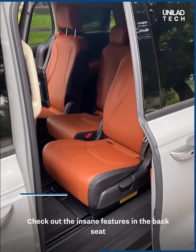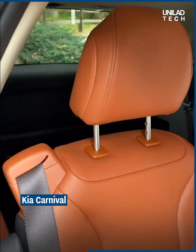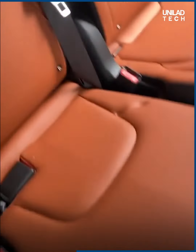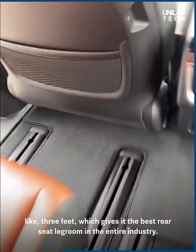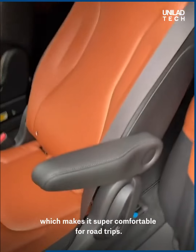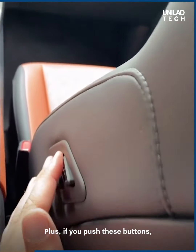This one costs $60,000 and goes 300 miles on a single charge. Check out the insane features in the back seat of the brand new Kia Carnival. All three rear seats slide, but the middle one in particular goes back about three feet, giving it the best rear seat legroom in the entire industry — better than a Rolls-Royce. The seats also recline a ton, making it super comfortable for road trips.